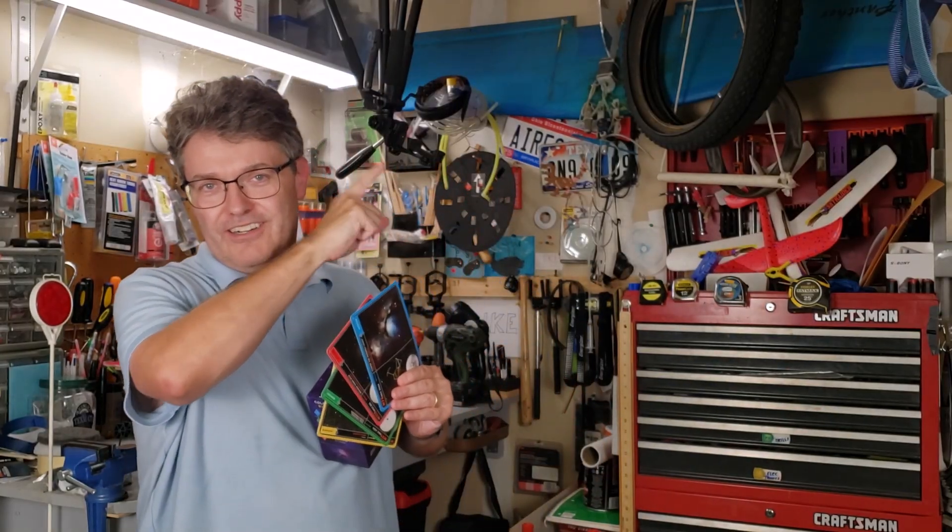If you're new to telescopes, check out these videos over here. Thanks for watching, and clear skies.